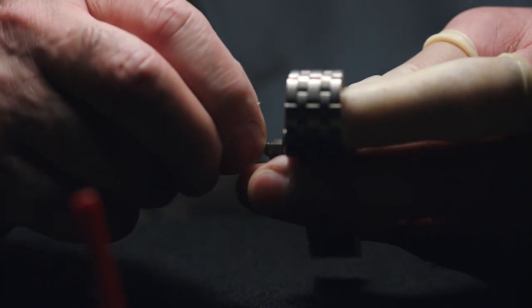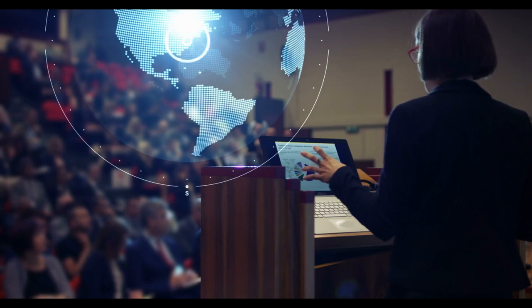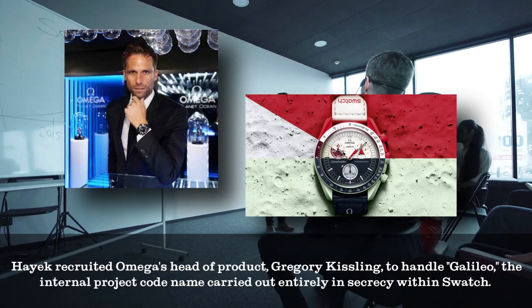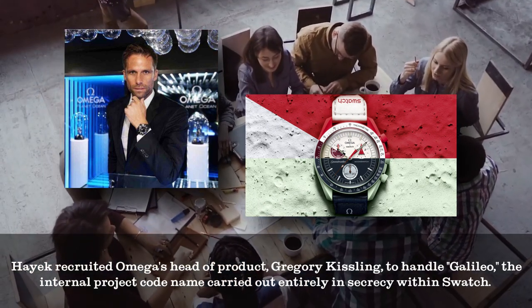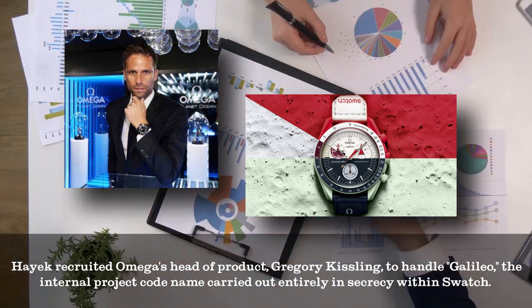Hayek constructed a Speedmaster prototype quietly and presented it to Omega's museum curator, Petros Proto-Papas, who gave it a thumbs up. Meanwhile, Hayek recruited Omega's head of product, Gregory Kisling, to handle Galileo — the internal project codename carried out entirely in secrecy within Swatch.